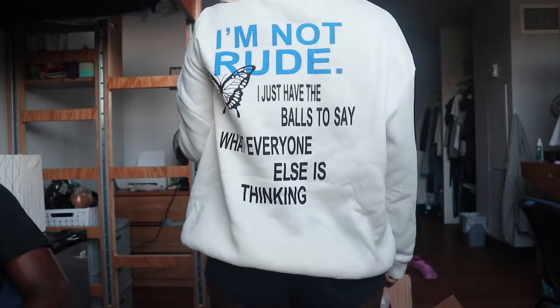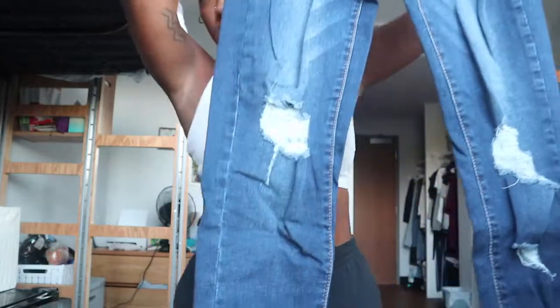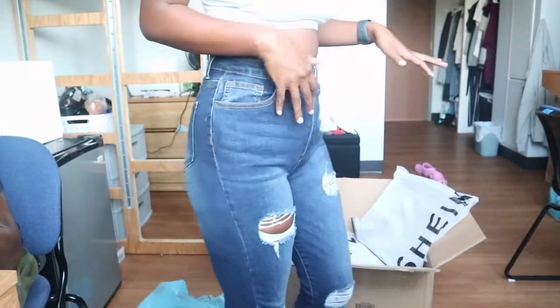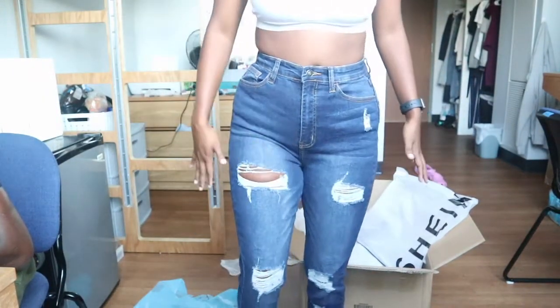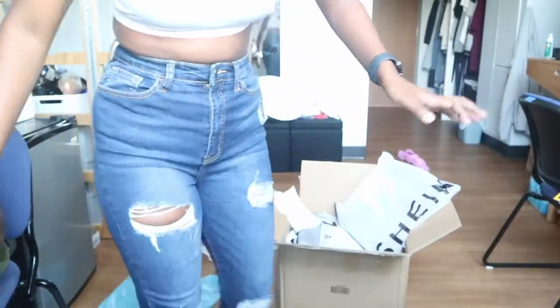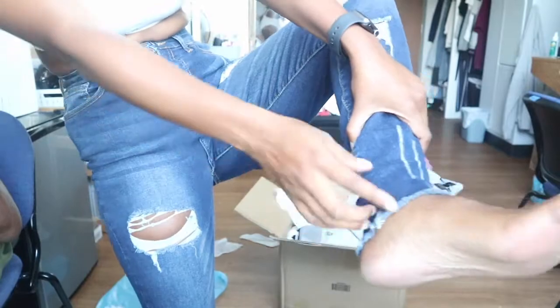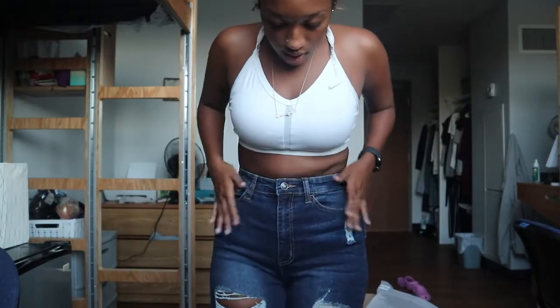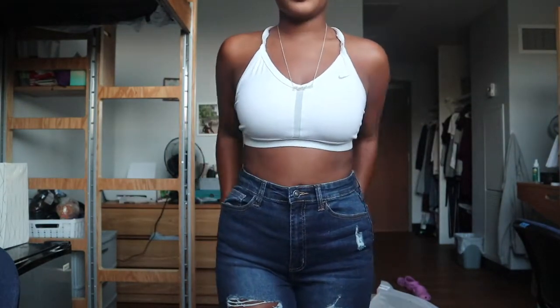I'm kind of scared to order jeans because I don't really order jeans off Shein often, but here are the jeans. I'm about to try them on. They definitely fit my curves. I love the distressed look. The only part I don't like are the ruffles at the end, but that's not going to stop me from wearing them. Everything else fits — not too tight, not too loose.